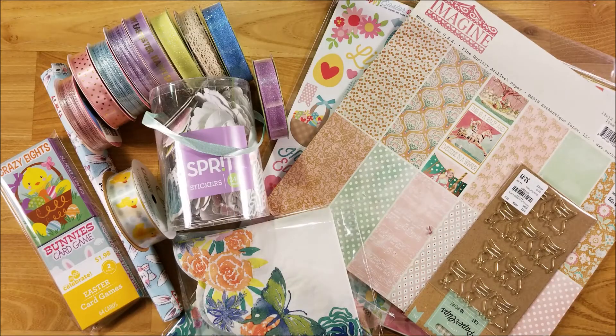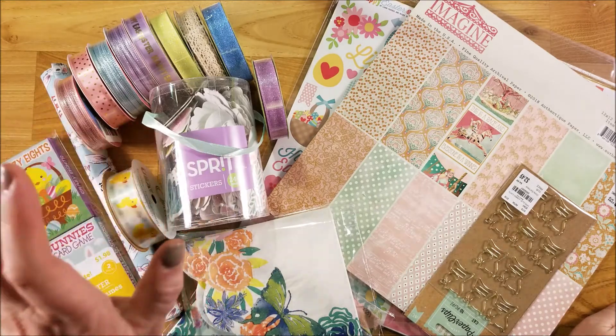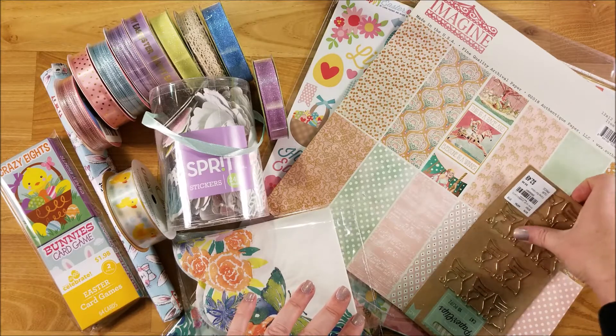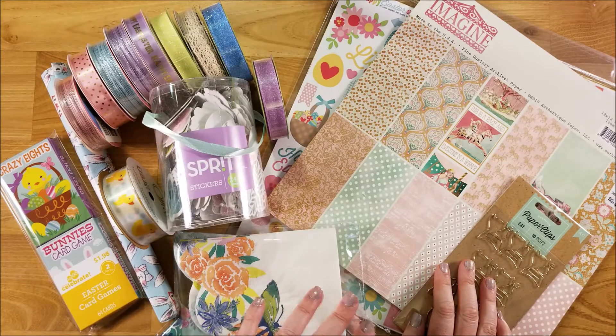Hi guys, welcome back to my channel. This is Kim with Creative Crafticality and today I have a collective haul. I have things from Tuesday Morning, Dollar Tree, Target, and Walmart. I'm getting prepared to start making my Easter and Spring themed junk journals, so I needed some items to add to that. I had a day with my friend Crystal, Happy to Plan, and we did some thrift store shopping and then went to some other stores to find things for junk journals.